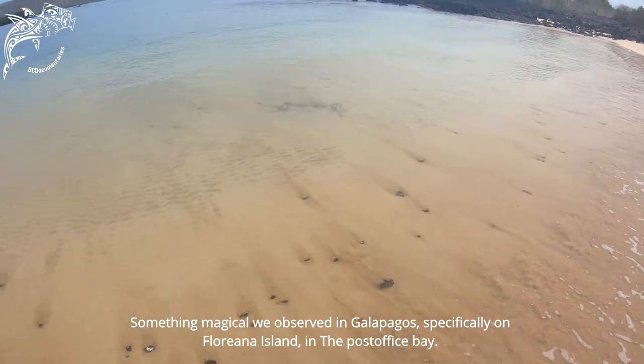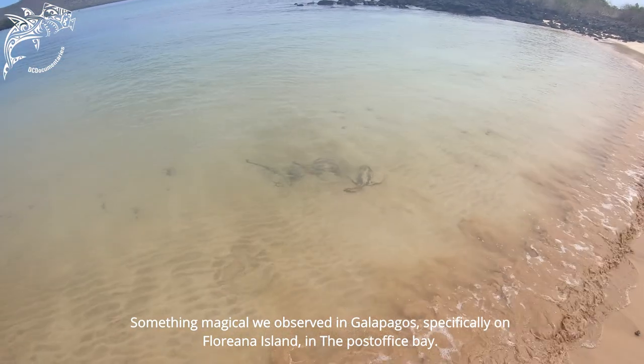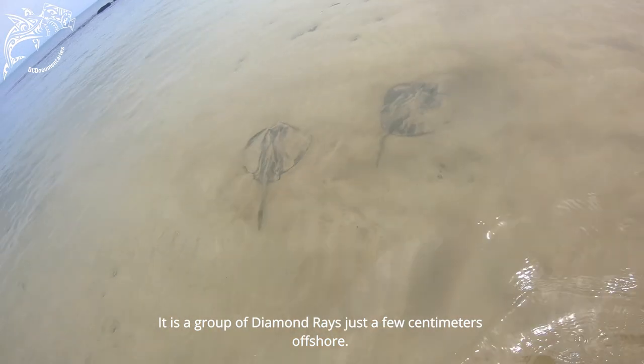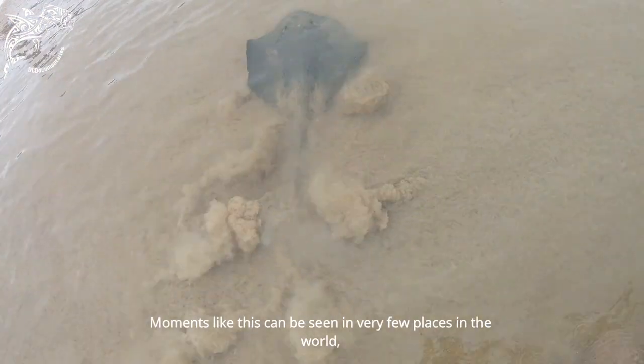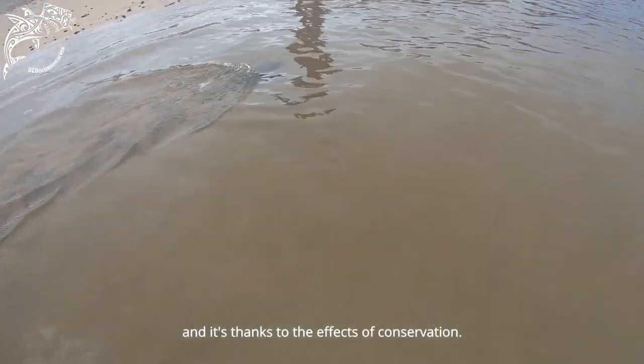Something magical that we observe in Galapagos, specifically on Floreana Island at Post Office Bay, is a grouping of Raya Látigo Diamante just a few centimeters from the coast. These remain calm in shallow waters. Images like these can only be seen in very few places in the world, and they are made possible thanks to conservation efforts.